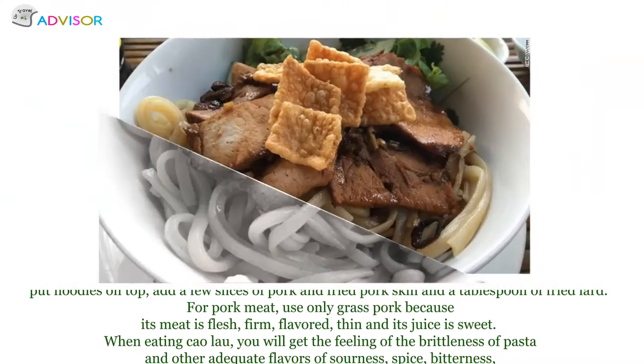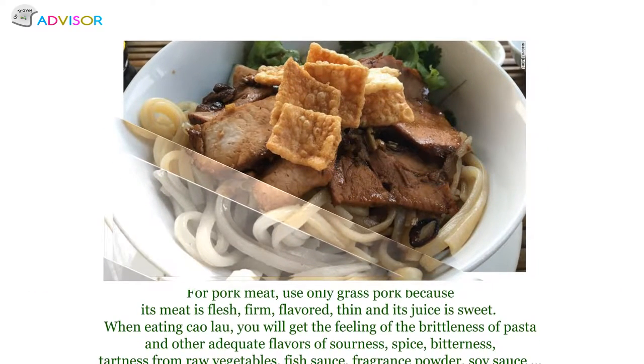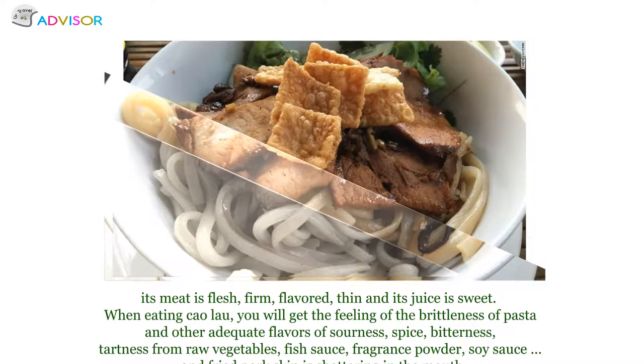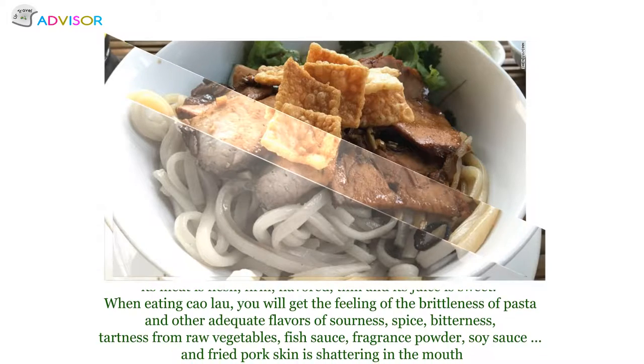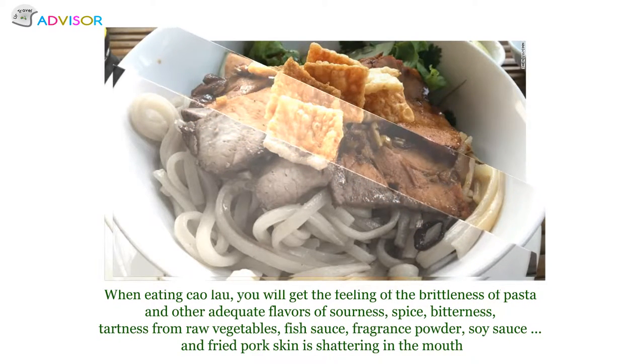When eating Cao Lau, you will get the feeling of brittleness of pasta, and other adequate flavors of sourness, spice, bitterness, tartness from raw vegetables, fish sauce, fragrant powder, soy sauce, and fried pork skin shattering in the mouth.